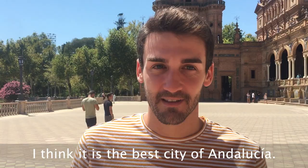I arrived this morning and I think it's beautiful. I've just been to La Plaza de España and I think it is gorgeous. It is one of the most amazing places I've seen so far.